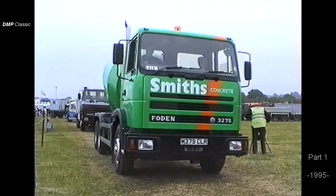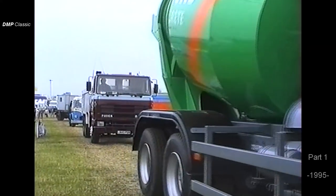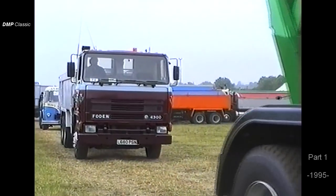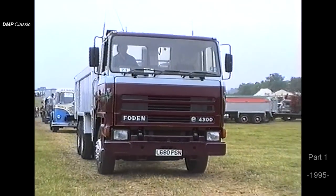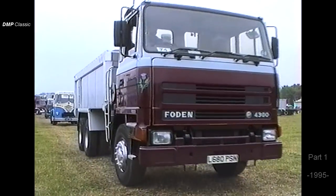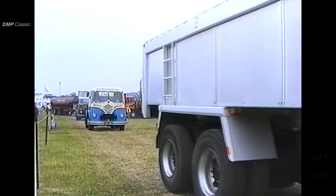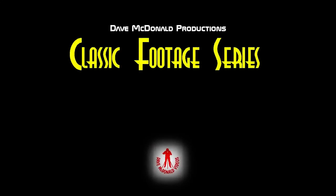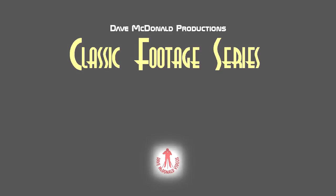Ladies and gentlemen, the next one is a heavy haulage ballast tractor. The reason we call them ballast tractors is that, at one time, you would add weight to the box on the back so you had an equal weight for pulling heavy loads. That's a very nicely turned out model showing the colours from Smiths of Fletchington in Hull.